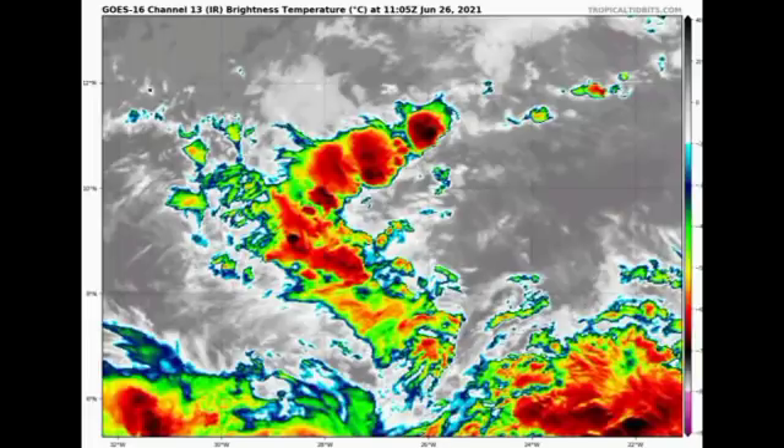Looking at the satellite, the system is quite disorganized with disorganized shower and thunderstorm activity. It's really going to have a battle as it makes its way westward, so we have to wait and see. If you are in the Caribbean, the window to watch for this as a potential threat is sometime late next week or the middle of next week, as it's moving relatively quickly at about 15 to 20 miles per hour — so if it survives the hostile environment, it could be a threat late next week.